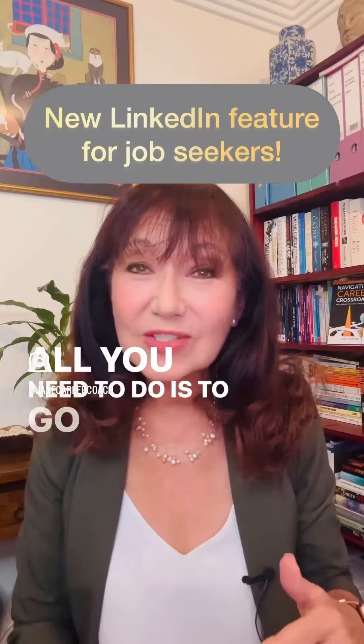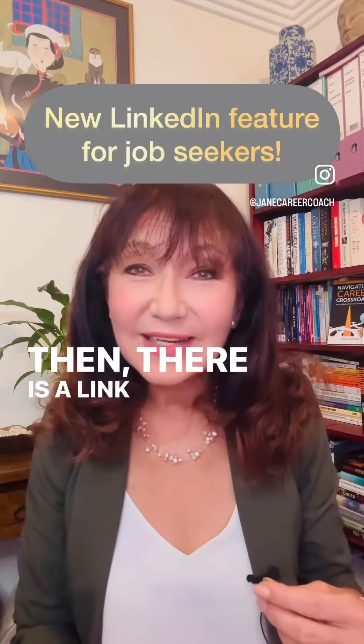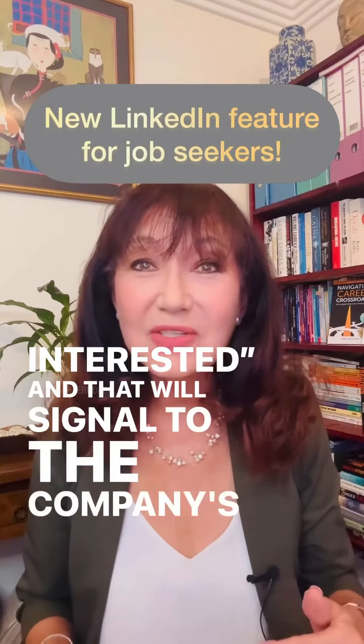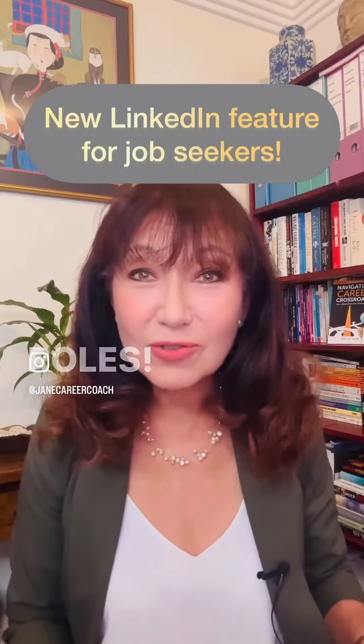All you need to do is go to a LinkedIn company page and then there is a link that you can click that says 'I'm Interested,' and that will signal to the company's recruiters that your LinkedIn profile is one to consider for future roles.